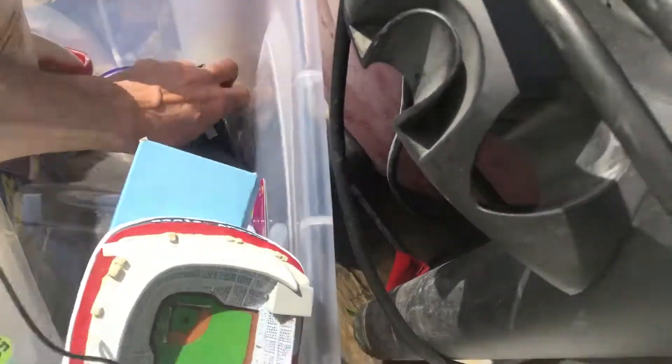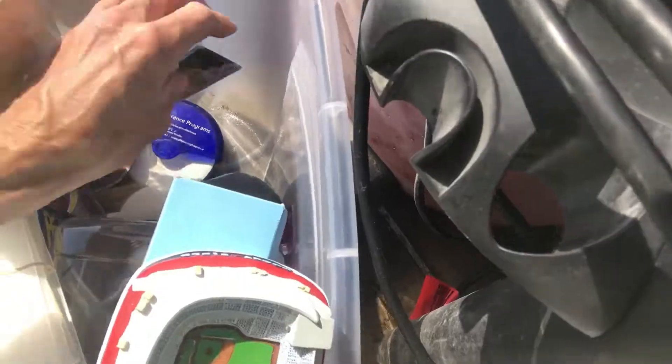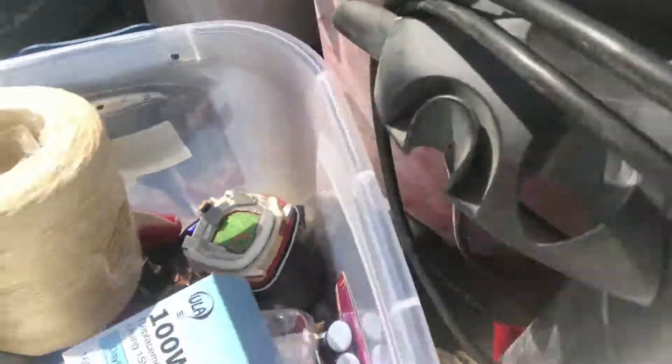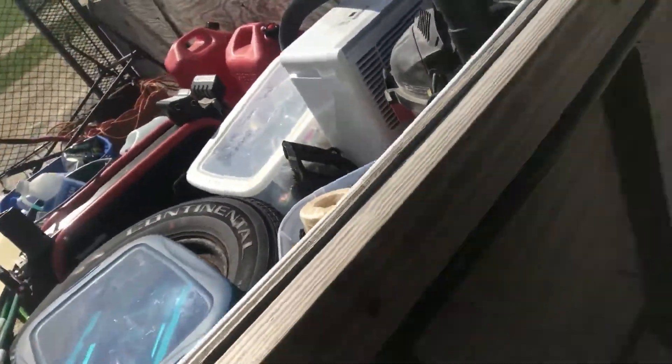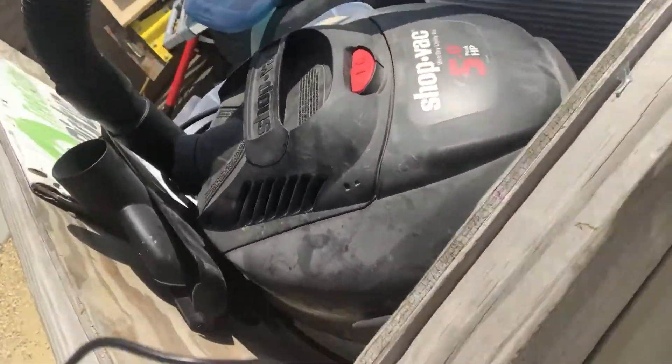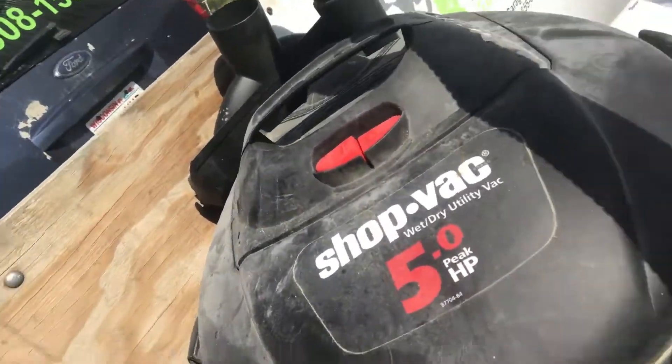I see one glove, don't know if there's another. Hey, there's even a pet rock in there! More gloves to the right. My puppy ran off — it's a pretty decent shop vac, that'll sell in the store.